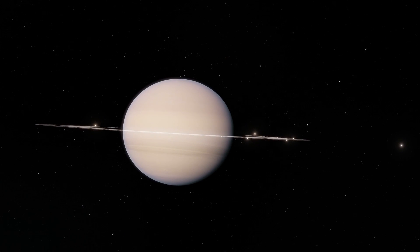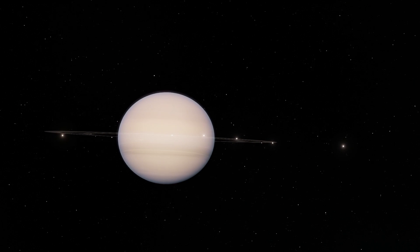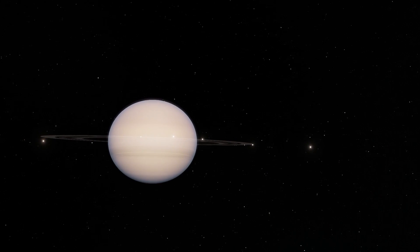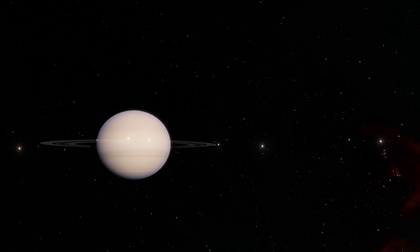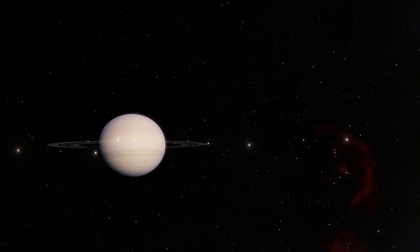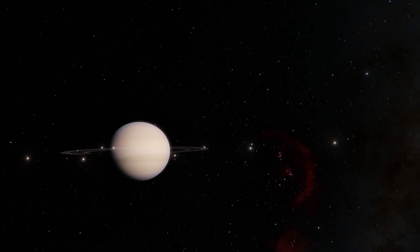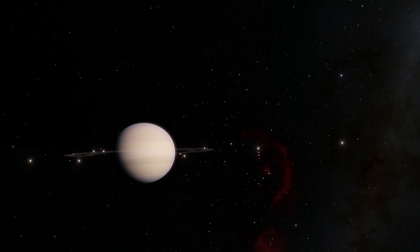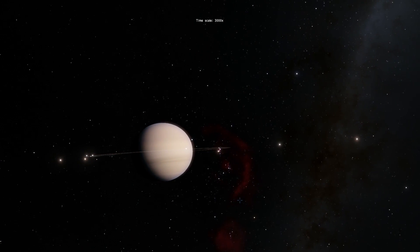The Cassini probe has actually been around Saturn since 2004 and it took about seven years to get there. Its original mission was to release a Huygens probe that then landed on Titan in 2005 and took some photos of the surface of Titan as well. We're going to discuss this in more detail later. This mission was actually a joint project between NASA, the European Space Agency, and also the Italian Space Agency.